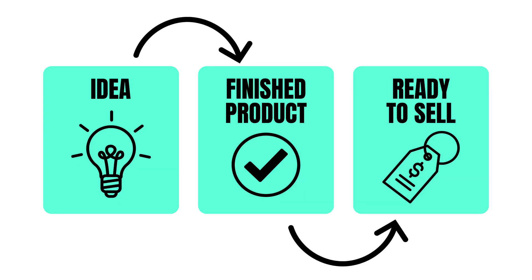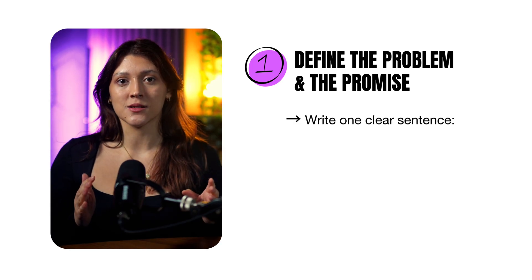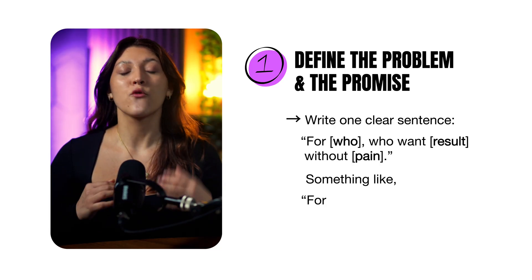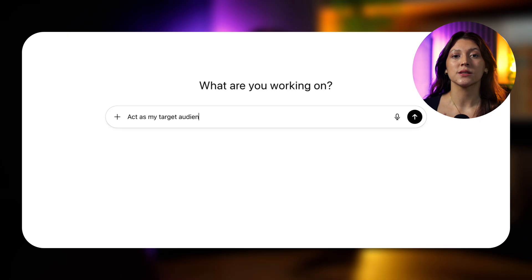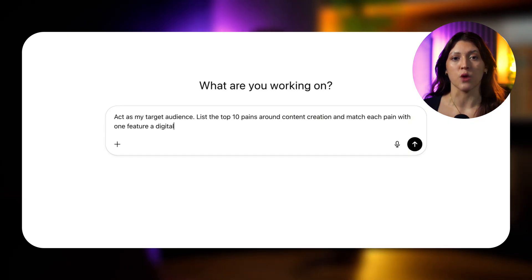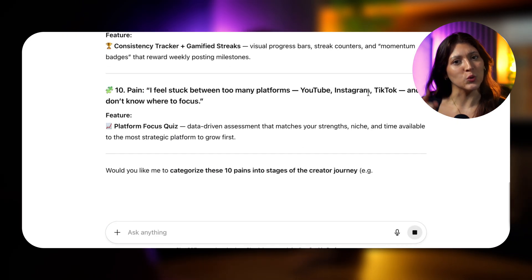Step 2: Create your product. Once I know what to sell, it's time to build it — fast, clean, and visual. Step 1: define the problem and the promise. Write one clear sentence: 'For [who] who want [result] without [pain].' Something like: 'For content creators who want a system to plan 20 days of content in under an hour.' Then open ChatGPT and type: 'Act as my target audience. List the top 10 pains around [topic] and match each pain with one feature a digital product could include.' That is how you design products people actually want.